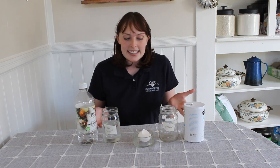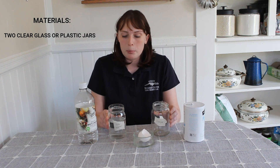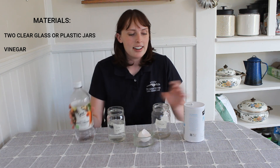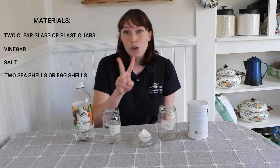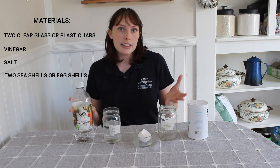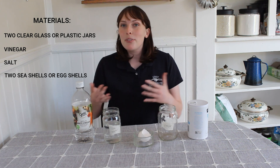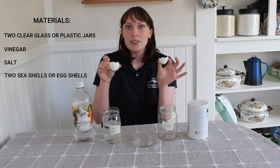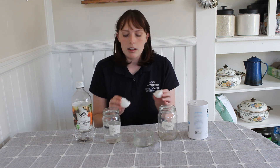What you'll need today are two glass jars or clear plastic, as long as you can see through them. You're going to need vinegar, some salt, and then you're also going to need two shells. For this experiment you can use seashells, but if you don't have seashells like me, you can use eggshells. I have two eggshells and I cleaned these very thoroughly with hot water and a little bit of soap.